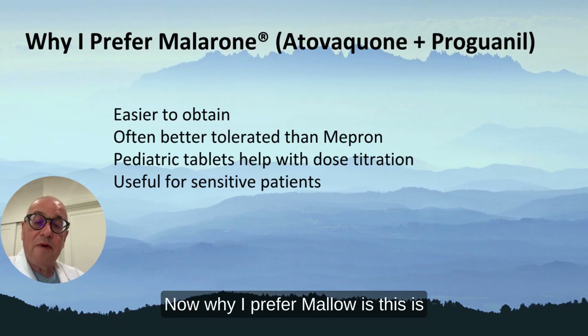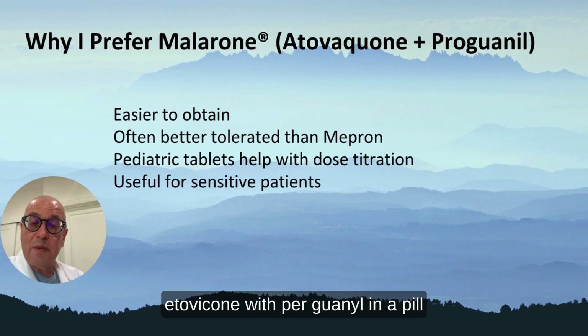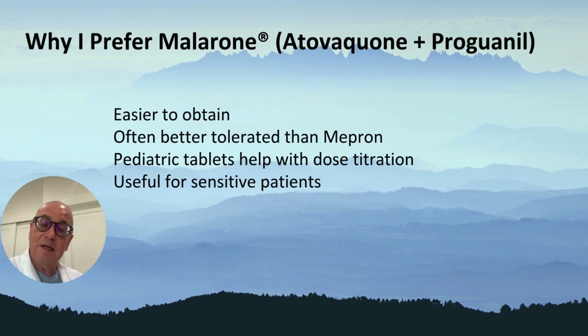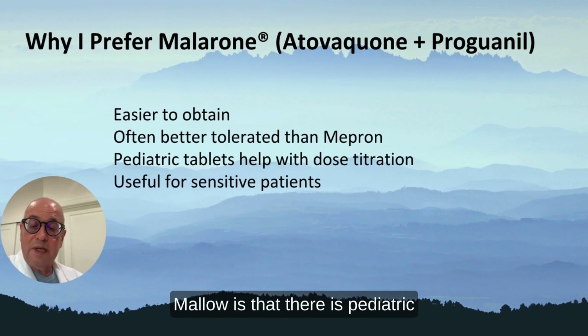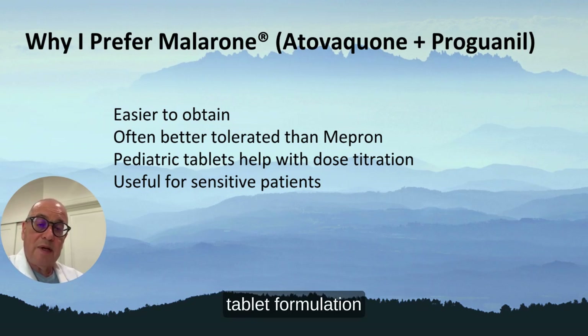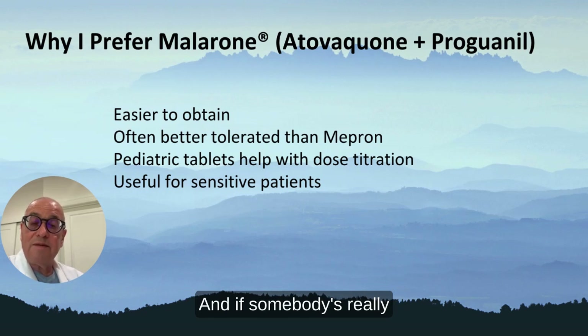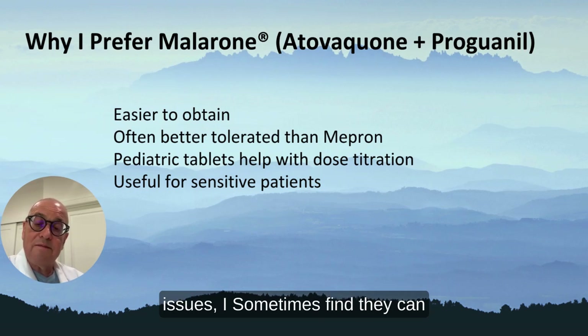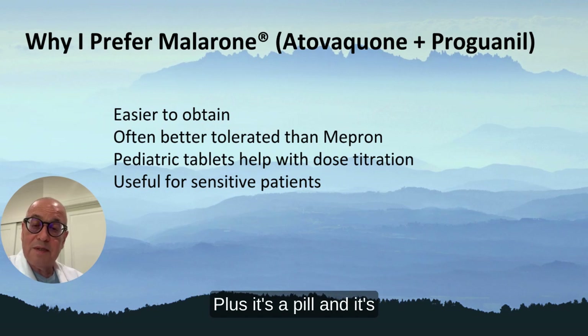Why I prefer Malarone is that it's atovaquone with proguanil in pill form — 250 milligrams of atovaquone. Mepron, which was part of the original study, was 750 milligrams and in liquid format. I also like that Malarone has a pediatric tablet formulation at 62.5 milligrams. If somebody is really sensitive or has dysautonomic issues, I find they can tolerate this lower dose better. Plus it's a pill and easier to administer.